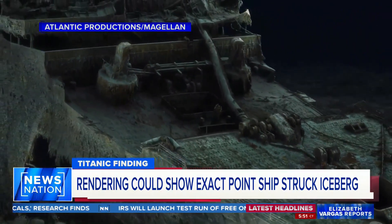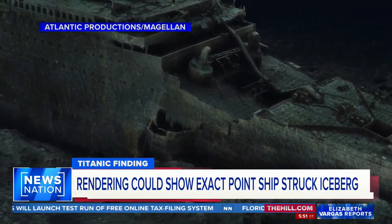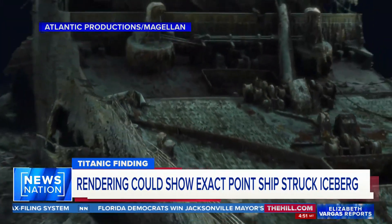We're looking at the images now as you're talking, and they really are incredible. You said that week by week, by studying these images, you have discovered new details about the sinking in 1912. What have you learned?